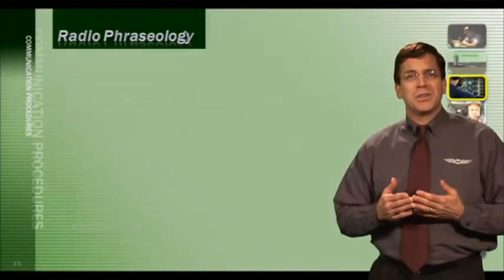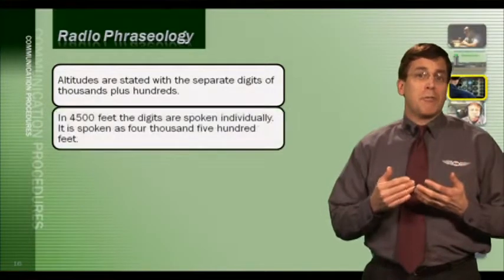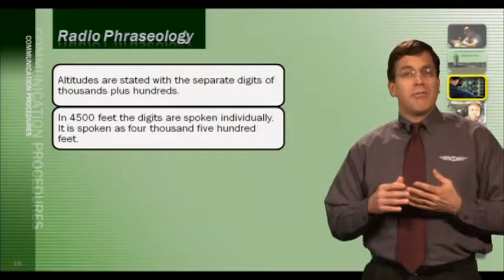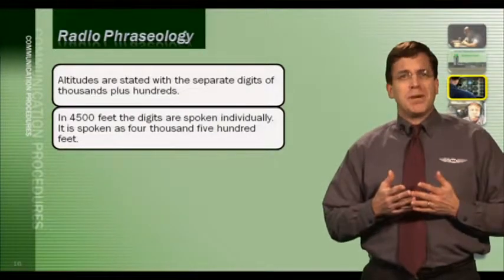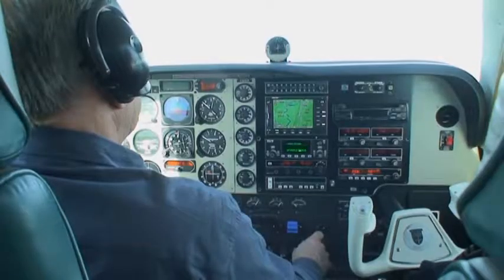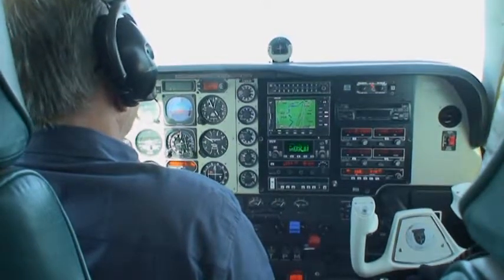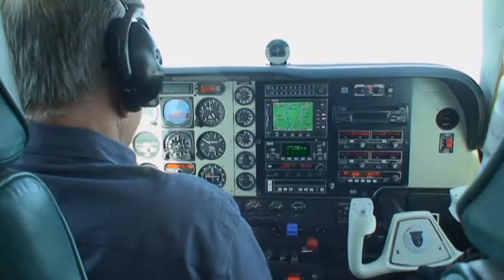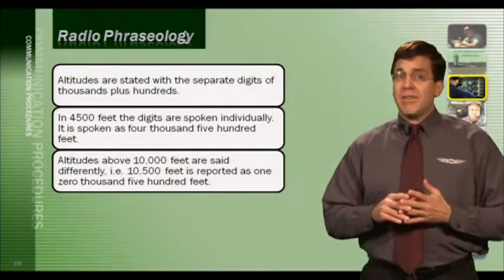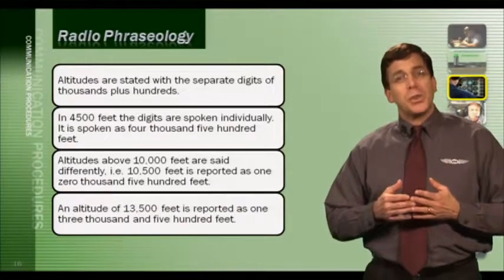Altitudes are stated with separate digits of thousands plus hundreds. For example, 4,500 feet is stated as 'four thousand five hundred' — not as a single number, to avoid confusion with 45,000 or other combinations. Altitudes above 10,000 feet are said slightly differently: 10,500 feet would be reported as 'ten thousand five hundred,' and 13,500 feet as 'thirteen thousand five hundred.'